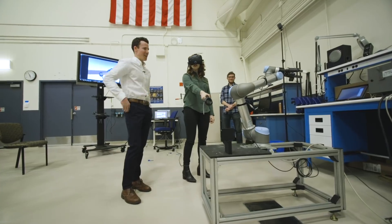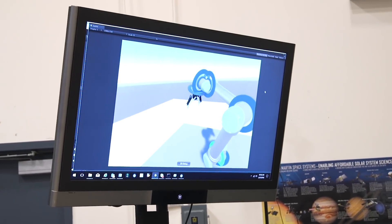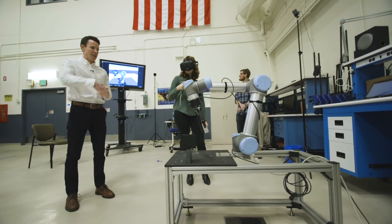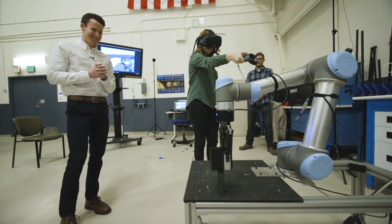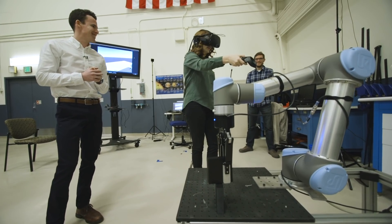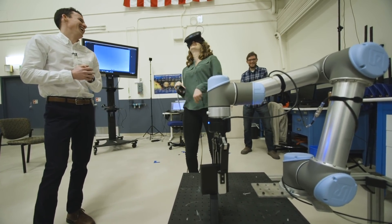Right now, this program is just for engineers, not for astronauts. However, astronauts going to the ISS actually do lots of VR training to prepare for space. If this station does go to the moon, VR training will be important before heading there, too.